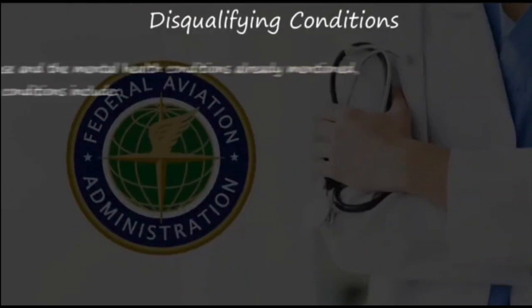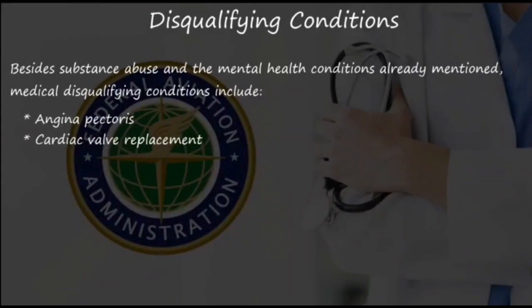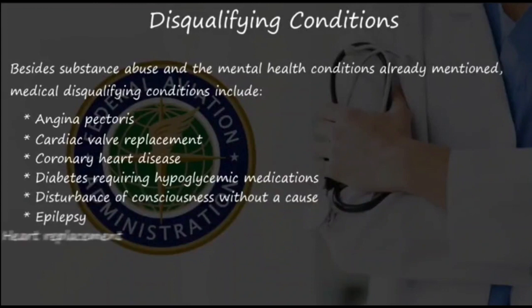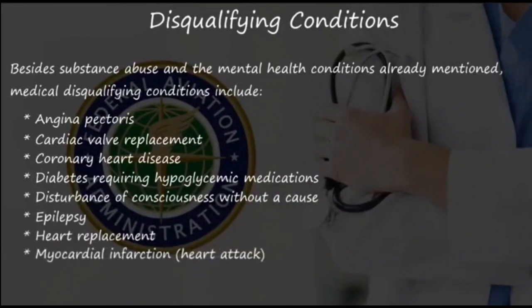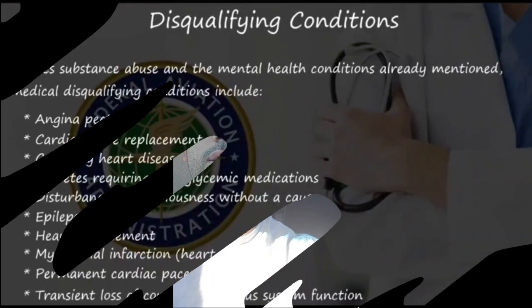Besides substance abuse and the mental health conditions already mentioned, medical disqualifying conditions include angina pectoris, cardiac valve replacement, coronary heart disease, diabetes requiring hypoglycemic medications, disturbance of consciousness without a reason, epilepsy, heart replacement, myocardial infarction (also known as a heart attack), a permanent cardiac pacemaker, or transient loss of control of your nervous system function. Other than that, I'll see you guys next time.